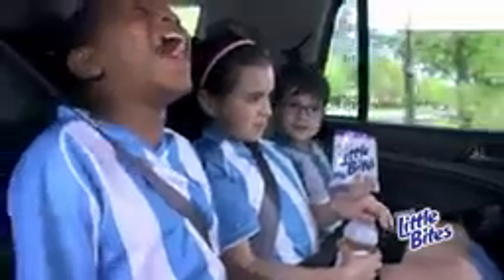Everybody all set? I'm not in my car. Really? What a mess.